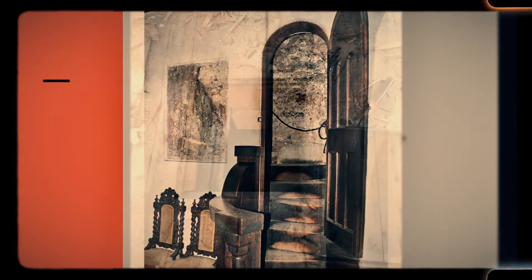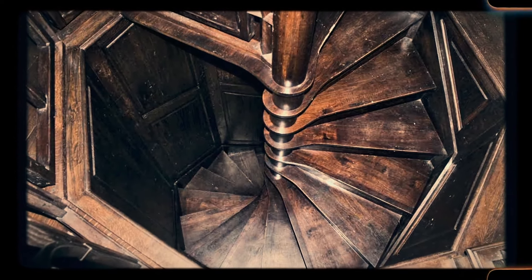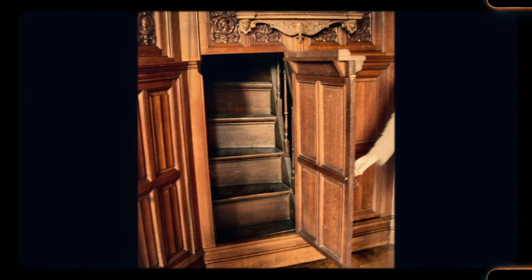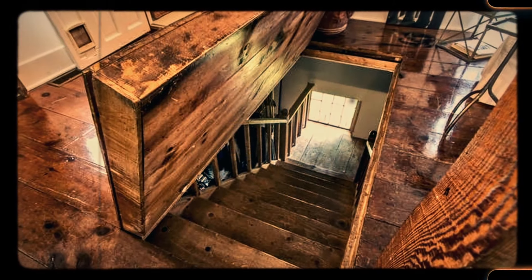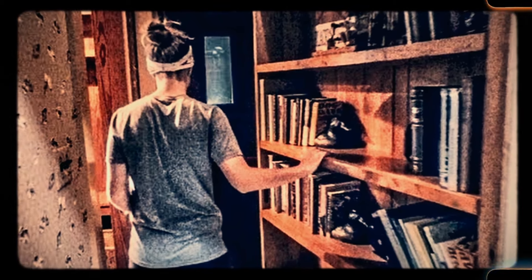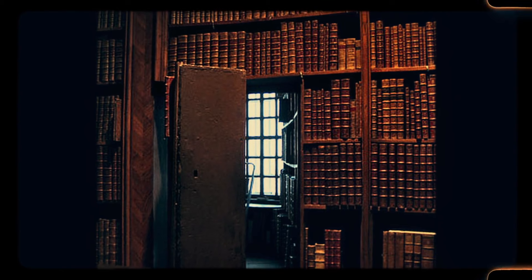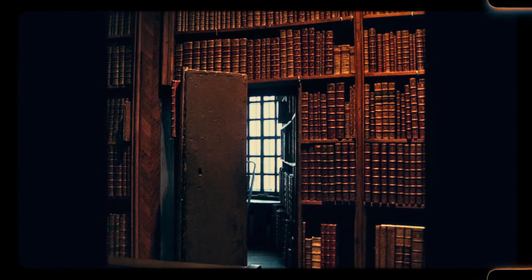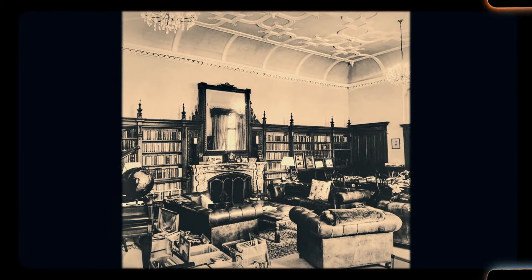Number 12: Secret passageways. Some older homes, particularly those built for wealthier families, featured secret passageways — hidden corridors or staircases that allowed for discreet movement between rooms or floors. These passageways were often used by servants to move about the house unnoticed, or for security purposes. In some cases, they were simply a whimsical feature, adding a sense of mystery and intrigue to the home. While secret passageways are rare in modern construction, they continue to capture the imagination of homeowners and visitors alike, offering a glimpse into a time when homes were full of hidden surprises and clever design elements.